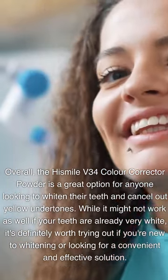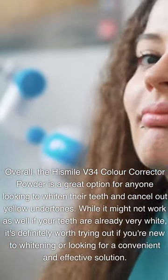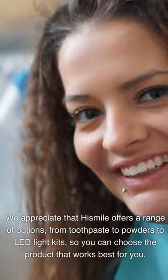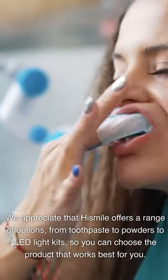Overall, the HiSmile V34 Color Corrector Powder is a great option for anyone looking to whiten their teeth and cancel out yellow undertones. While it might not work as well if your teeth are already very white, it's definitely worth trying if you're new to whitening or looking for a convenient and effective solution. HiSmile offers a range of options, from toothpaste to powders to LED light kits, so you can choose the product that works best for you.